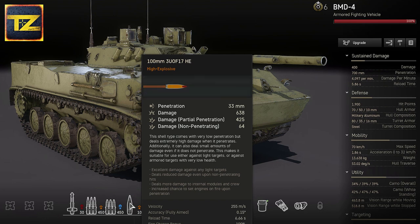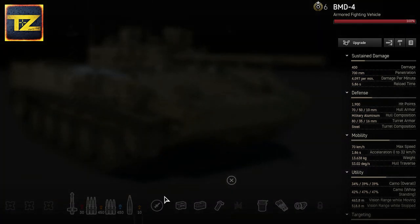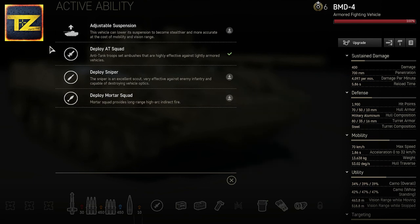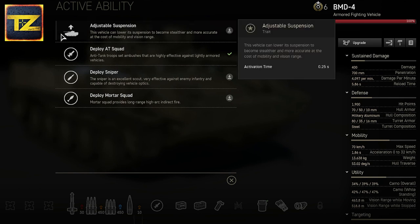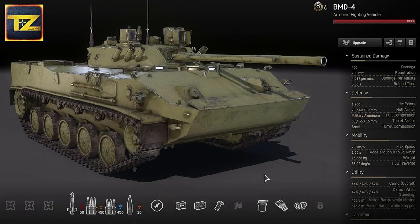Additionally, as a proper airborne infantry assault vehicle, the BMD-4 can carry four anti-tank troopers and deploy sniper or mortar squads. If you don't play with mechanized infantry, you can utilize the BMD-4's adjustable suspension, which allows you to adjust ground clearance and therefore increase stealth and accuracy — of course at the cost of mobility and vision range.